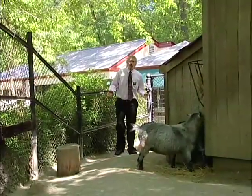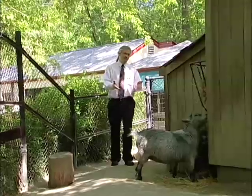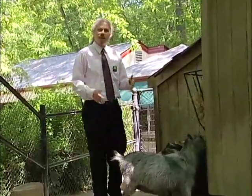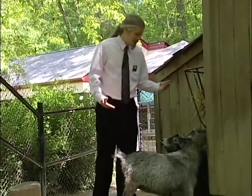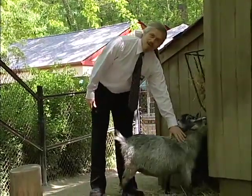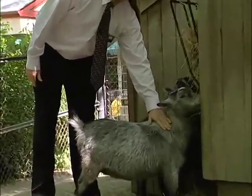No visit to the Brandywine Zoo is complete without a stop here at the goat pen. This is the only place in the zoo that enables you to have a hands-on opportunity with an animal like these beautiful goats here. I'd like you to meet my friend Rafael — he reminds me of another old goat I know.